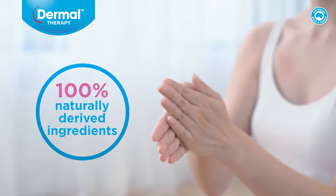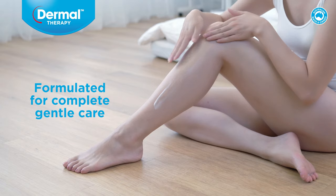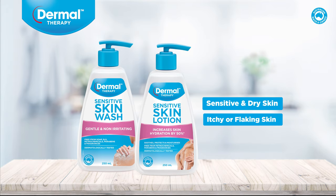Made from 100% naturally derived ingredients, the range is formulated for complete gentle care. The sensitive skin range is especially suited to those with sensitive and dry skin, itchy or flaking skin, and eczema and psoriasis sufferers.